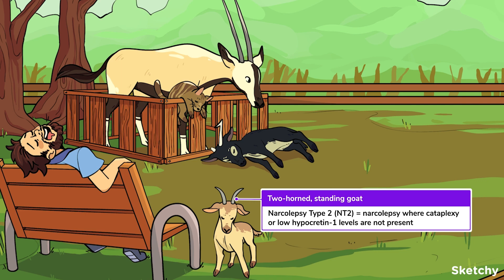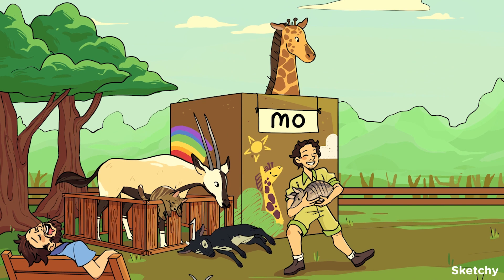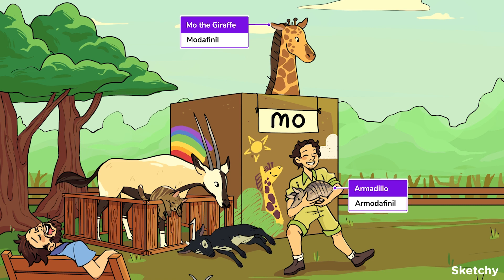If patients go on to develop cataplexy or low orexin levels, their diagnosis can be reclassified to type 1, which occurs in approximately 1 in 10 cases. This zoo has other animals to fawn over too — let our armadillo and Mo the giraffe symbolize armodafinil and modafinil, two treatments used to promote wakefulness in patients with excessive sleepiness associated with narcolepsy, obstructive sleep apnea, and shift work disorder.